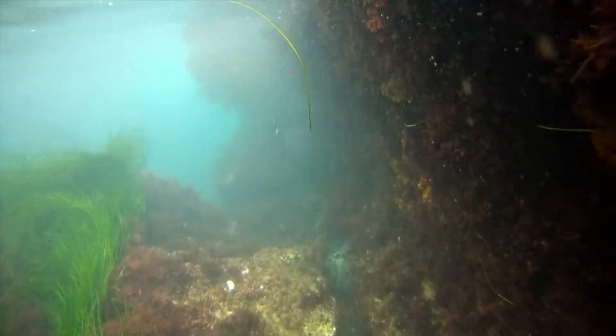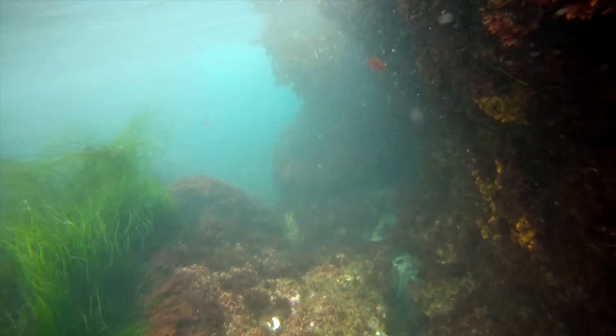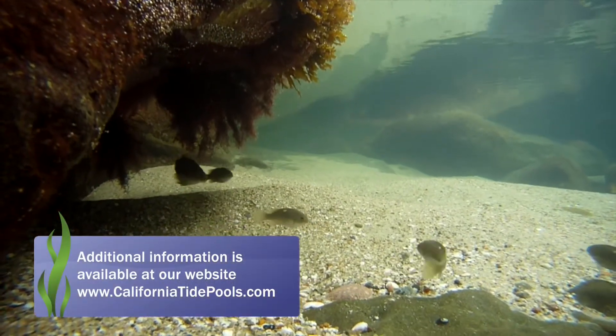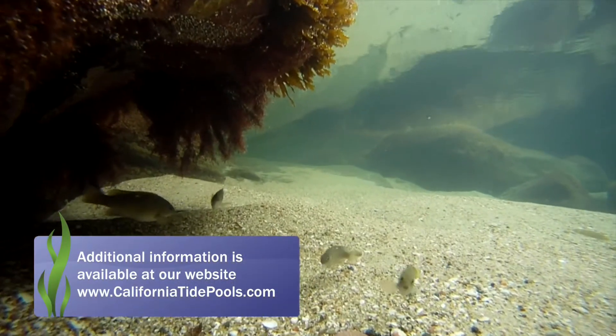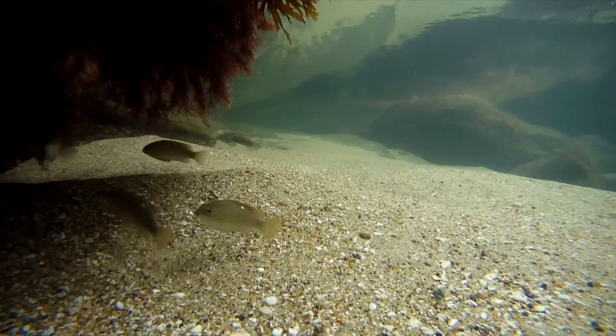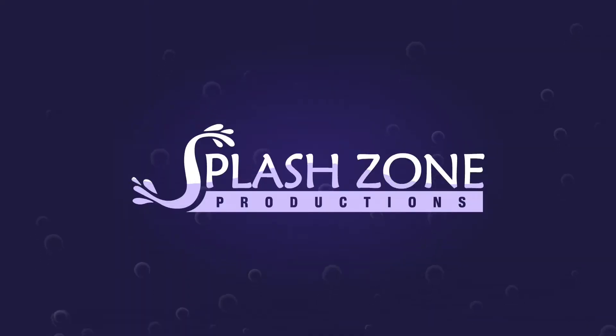Keep a sharp eye out for other predators that cruise this area looking for an easy meal. Additional information about this location can be found at our website at www.CaliforniaTidePools.com.